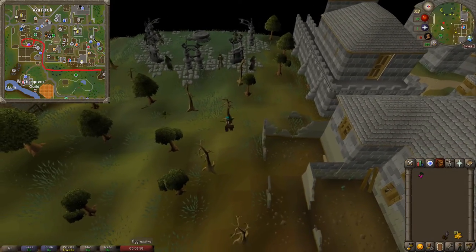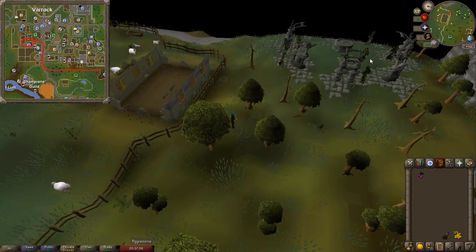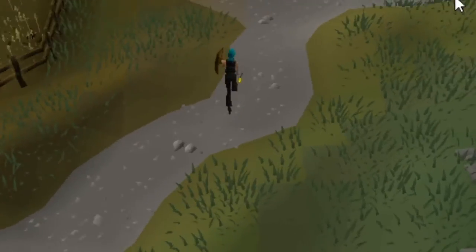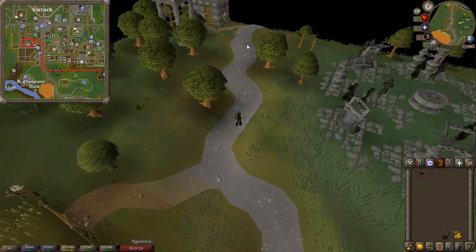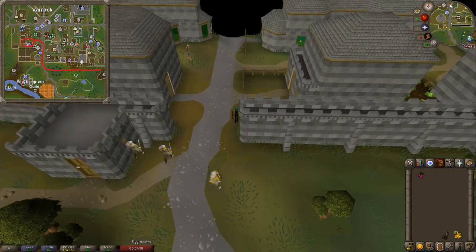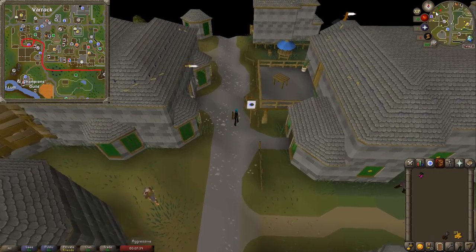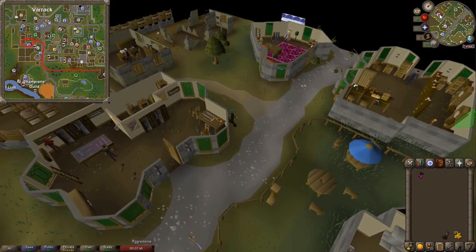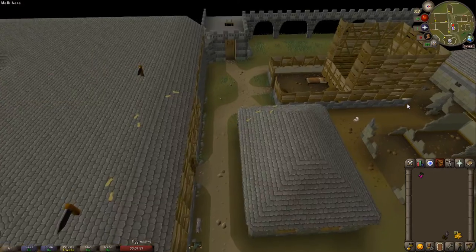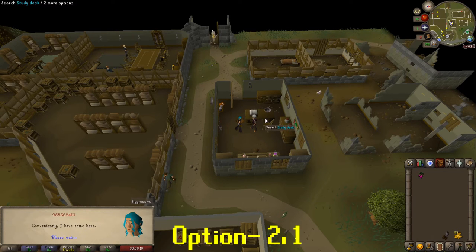Now if you're a low level, side note: do not run by these wizards, because they can easily damage you and kill you. You will need to run around the perimeter of the altar here. Once you've made it to the safety of the Varrock guards, just run a little bit north of them and the Apothecary shop will be right up here on our left — it is the little purple potion symbol on the map. Go inside and speak to the Apothecary: hold down spacebar, select option 2, then option 1, and he will make you the Kadava potion.